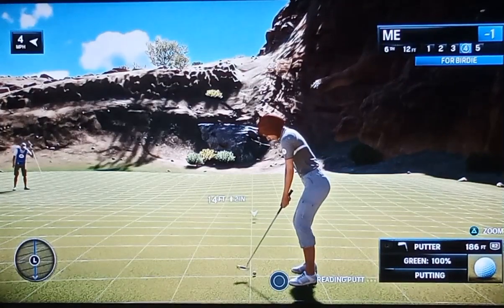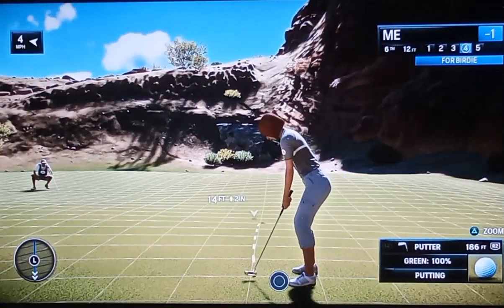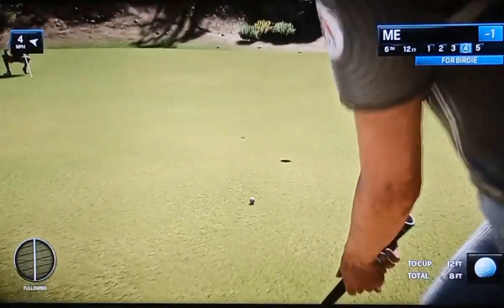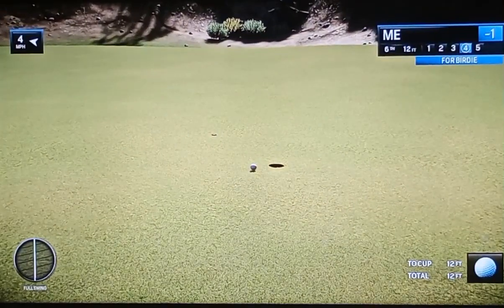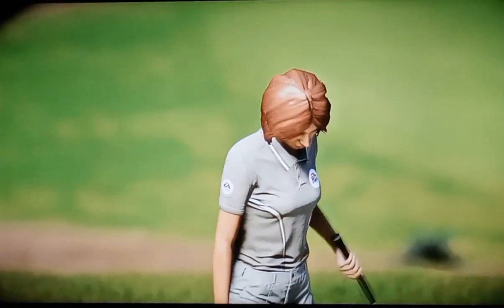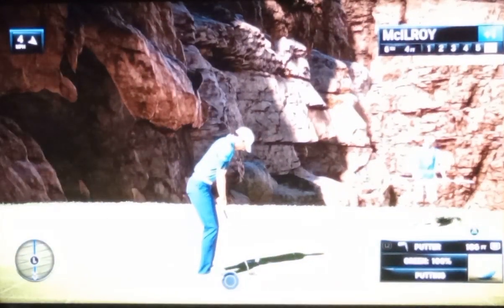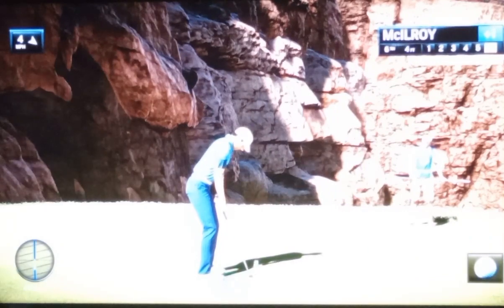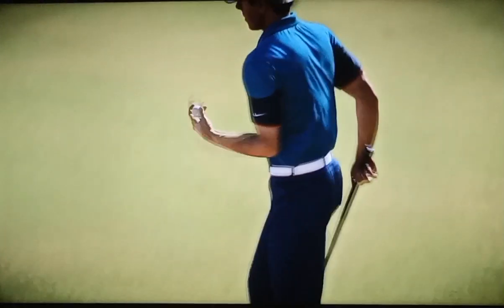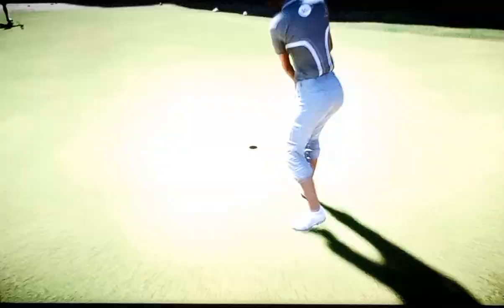Standing over this putt, concentrating on the read. Well, that would have been a bonus had it gone in, but still a reasonable chance for par here. Yeah, there's no damage — you're not going to birdie every hole. And he makes it. We're at bogey here. Did the job right there.